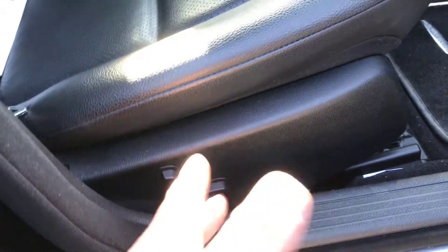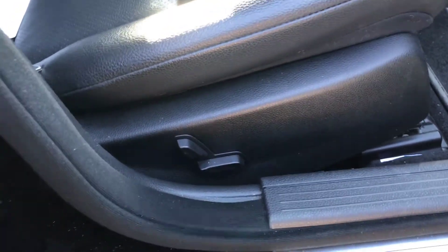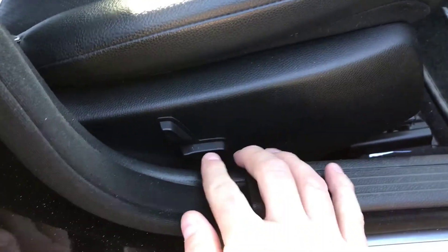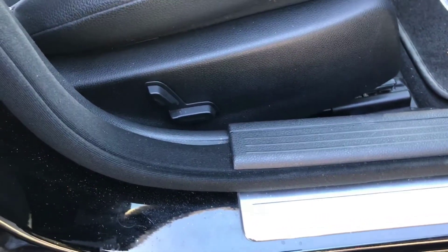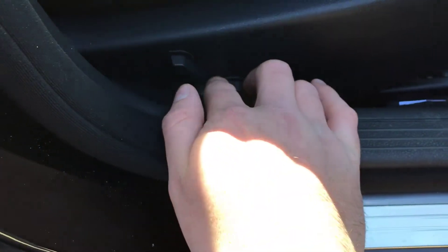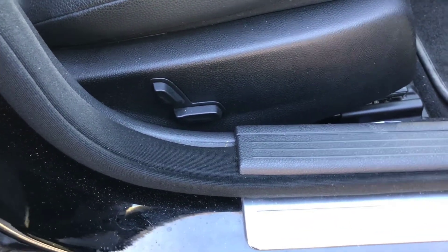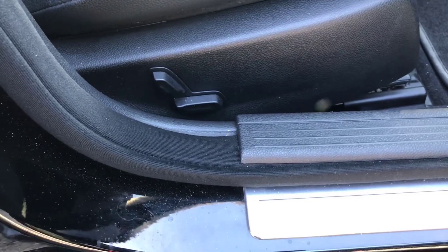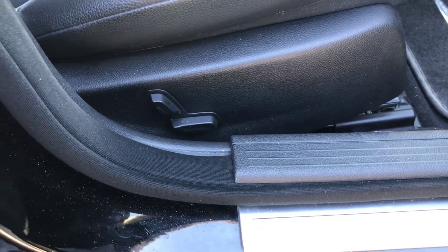The fifth and final thing I don't like is more of a nitpicky thing. On my original Mercedes, the CLK, the electric seat buttons were on the door — I'd much rather have them there because it's easier to get to and I don't have to reach my hand down into that tight space between the door and the seat. I'm not really sure why they decided to change this, but it is what it is.